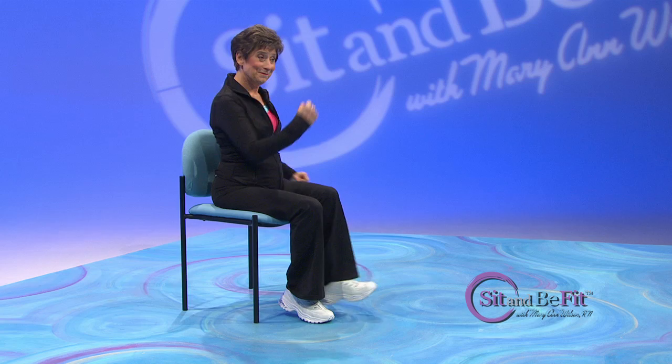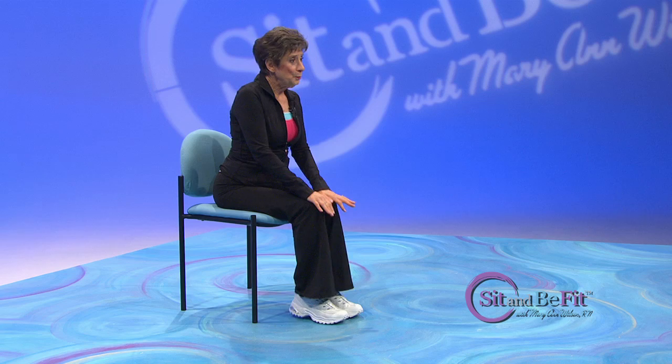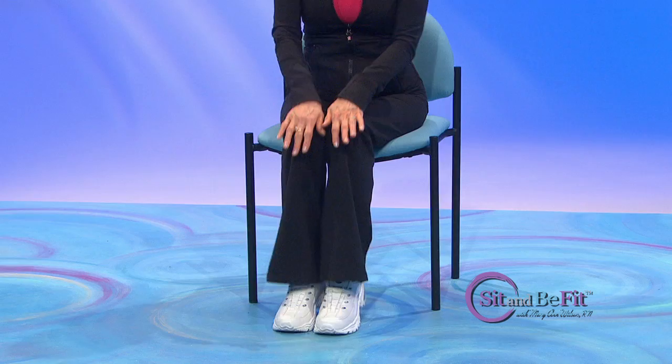Good job. Lift up those heels, get ready to push it down. Push. This is great for proprioception right here. And now, alternate those pushes. Great job.